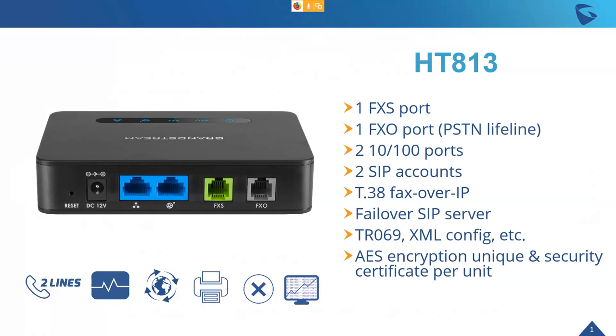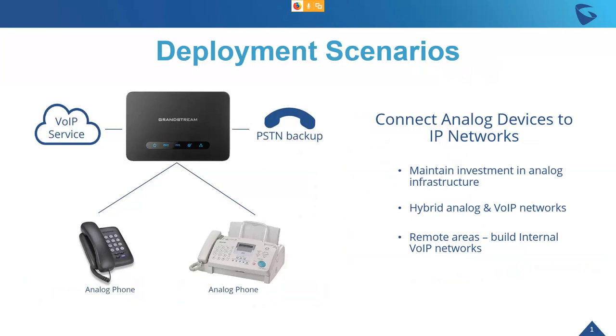It offers up to two SIP accounts to connected analog devices. Most features are identical to our other ATAs except for the ports. It supports failover SIP server, T38 fax, TR069 and XML config for mass provisioning, as well as GAPS. On the security side, it's built with AES encryption. The unique point of this product is the PSTN backup it offers by giving you both an FXS and an FXO port.